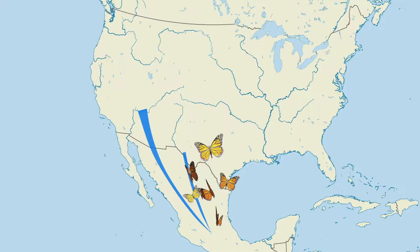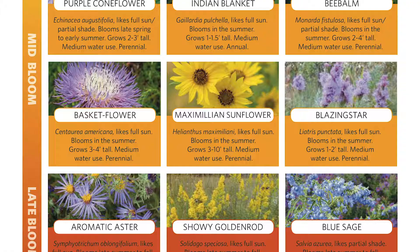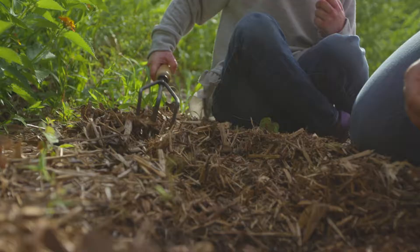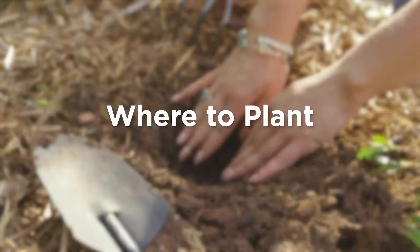Monarchs migrate north through Oklahoma in the spring and south in the fall. If you plant in the fall, select perennials that will die back in the winter but come back in the spring. Also, be sure to finish planting before the first frost.